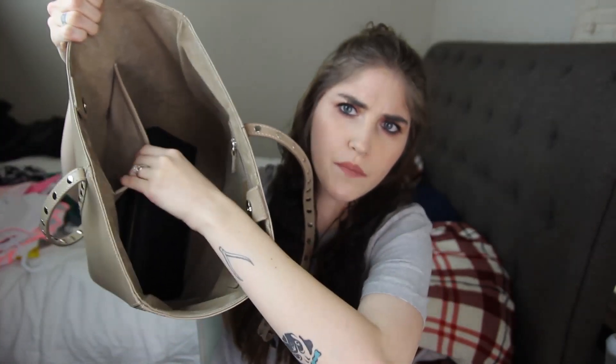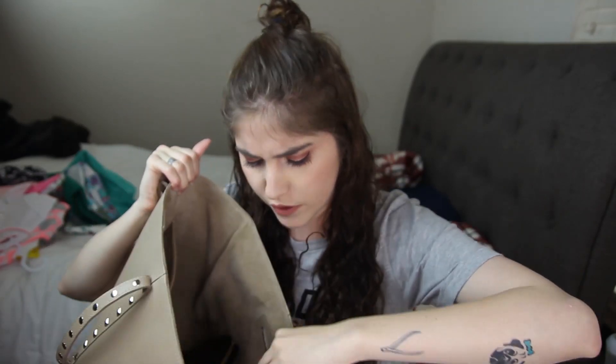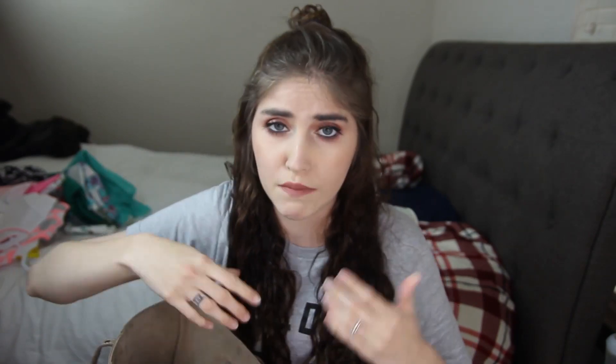Inside you have this compartment here, which I usually put my keys in, but since they're in our key dish I don't have them. Then there's a zip compartment in here — I have chapstick. This is actually the Dr. Jart Sara Minan chapstick. I always have some sort of chapstick in that compartment or in my purse at all times.